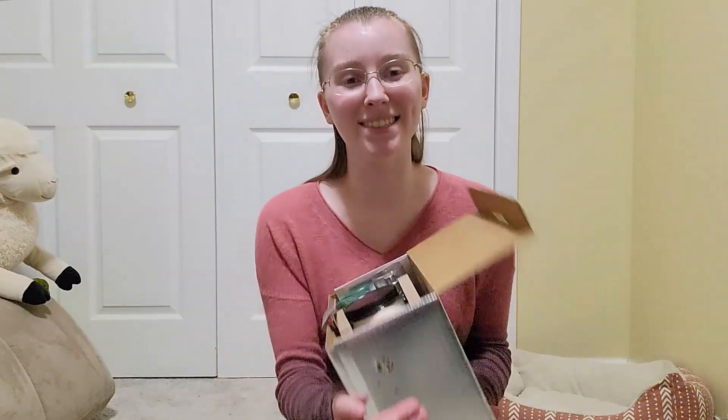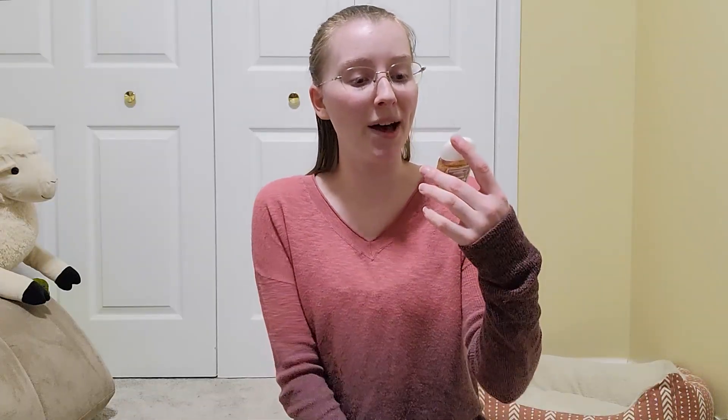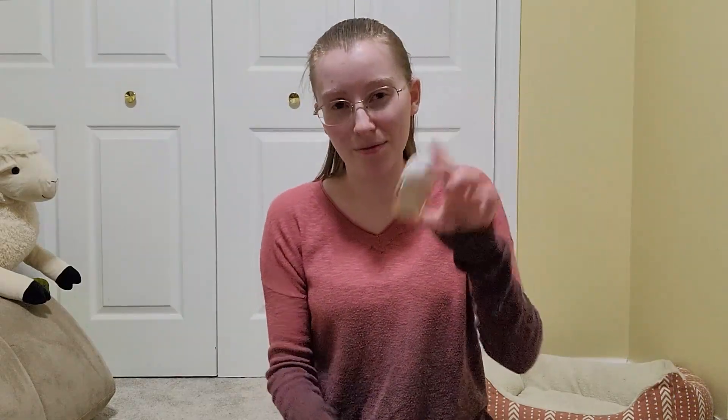This is what it looks like inside. I'll start with the smallest item — it has a pocket back with iced cinnamon rolls and a little gingerbread house on it. It smells pretty good, though it also smells like hand sanitizer. The retail price for this pocket back is $1.95.